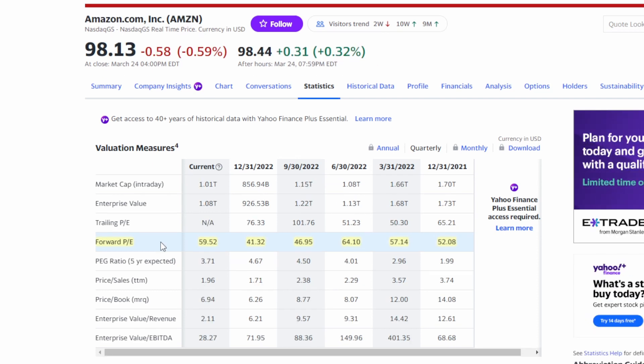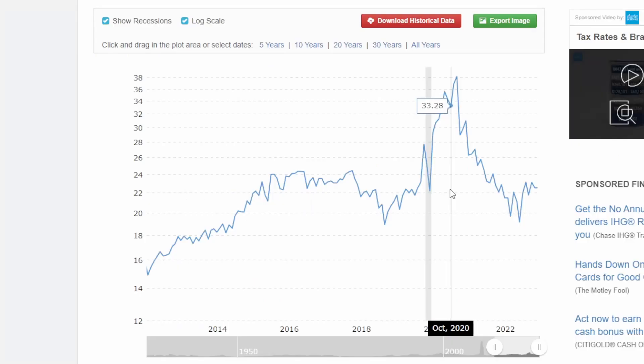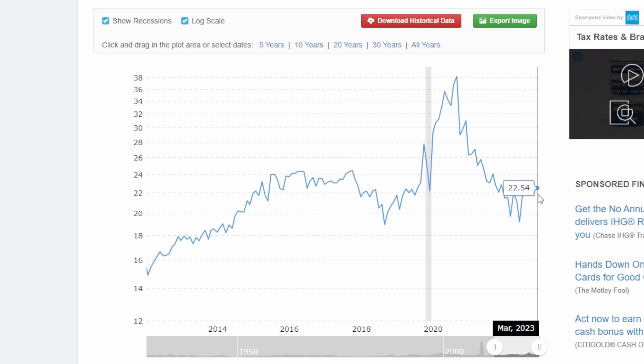The only other company I'm really aware of that seems to trade at a very high valuation for a very long period of time is Amazon. Amazon right now is sitting around a 60 forward P/E ratio, and over the last few quarters they've traded anywhere from a 40 all the way up to 65. The issue I always run into with companies like Tesla and Amazon is their P/E ratio. The S&P 500 is currently trading around a 22.5 P/E ratio, and over the last decade it typically trades anywhere from about 20 to 24. Back in 2020 there were a lot of concerns over earnings, and when earnings estimates come in low, you're going to see P/E ratios spike up.